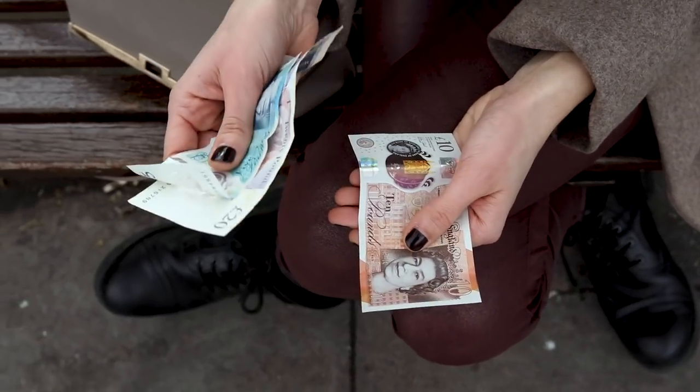The smallest paper bill in the UK is five pounds, and all smaller denominations are in coins, including two pounds and one pound.